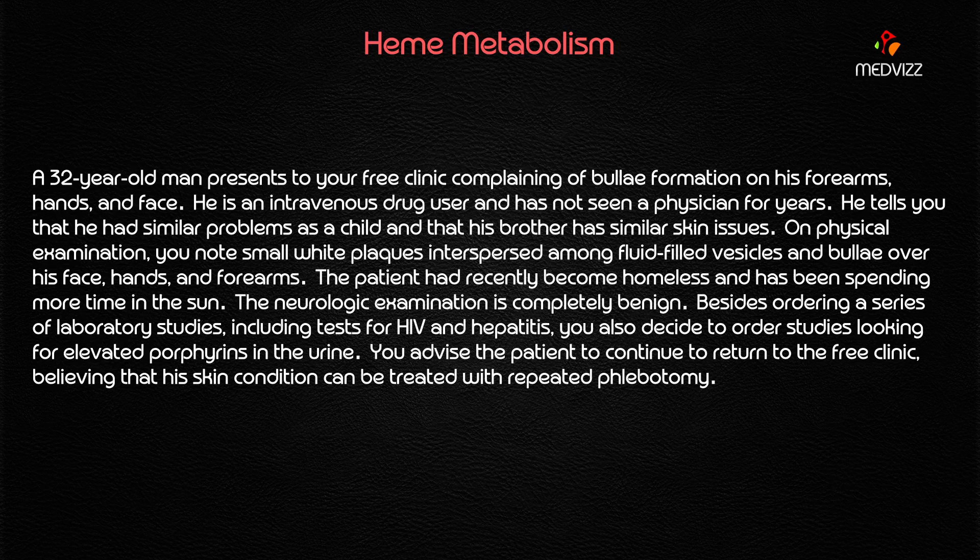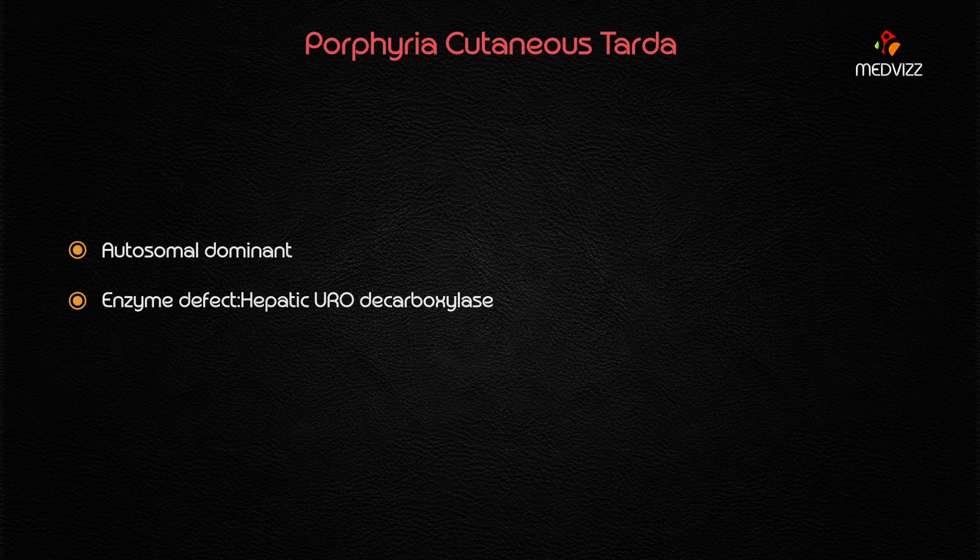On physical examination, the small white plaques — these are very important — are interspersed among fluid-filled vesicles and bullae. This gives us our diagnosis: Porphyria Cutanea Tarda.